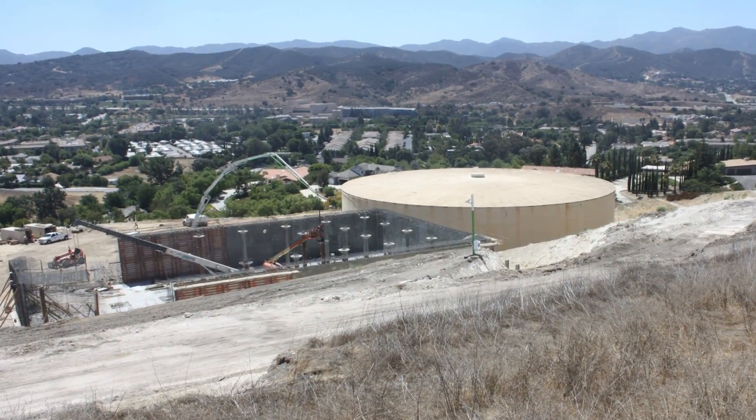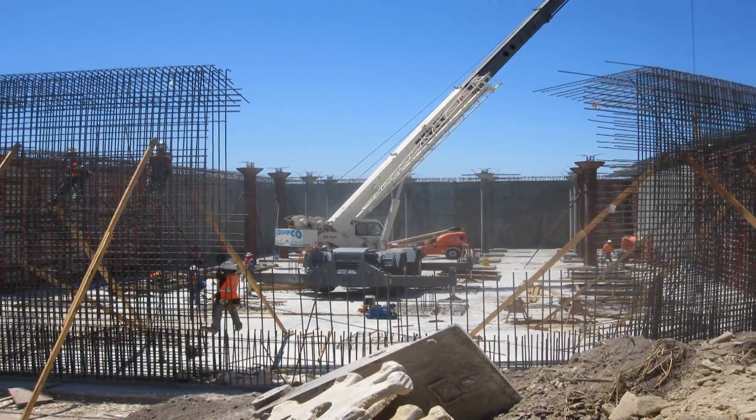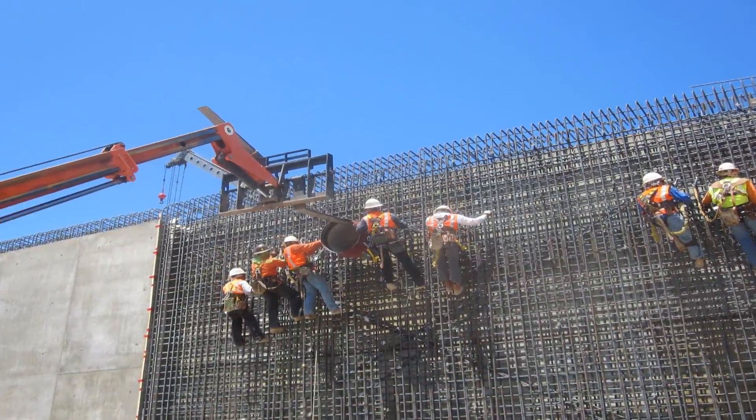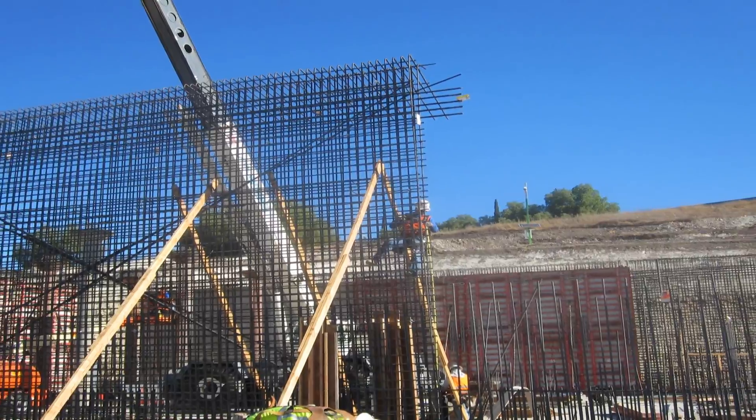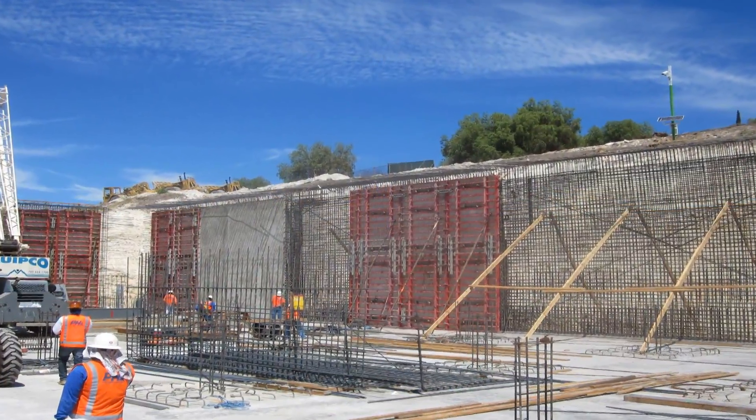We couldn't have this reservoir out of service for any period of time, and it took a little over a year to build each one of these reservoirs. So what happened was we left the tank in place, we built this smaller reservoir, got that operating, knocked down the tank, and then built this larger reservoir.